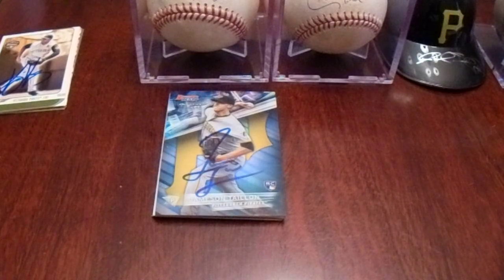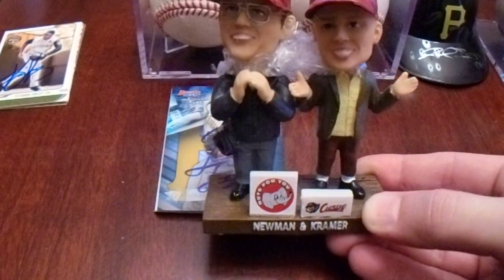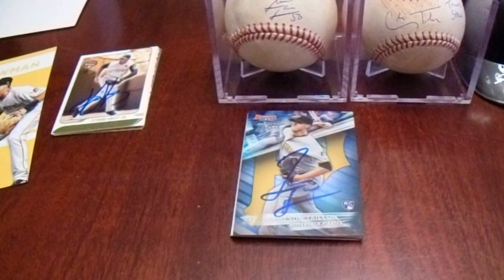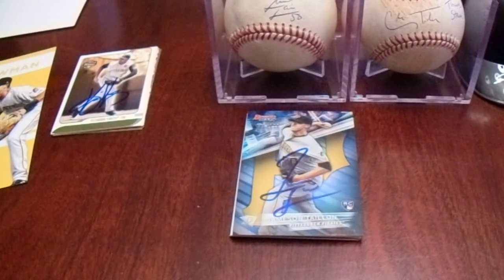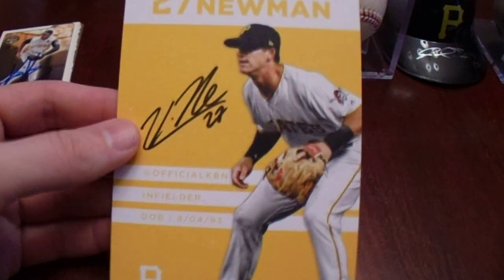The third person from that session was Kevin Newman. Kramer was looking this over pretty good — he even talked to Newman about it. Kevin Newman signed it right there. That's a pretty cool completed little bobblehead that they gave out for an Altoona Curve game. And a 4x6 card.